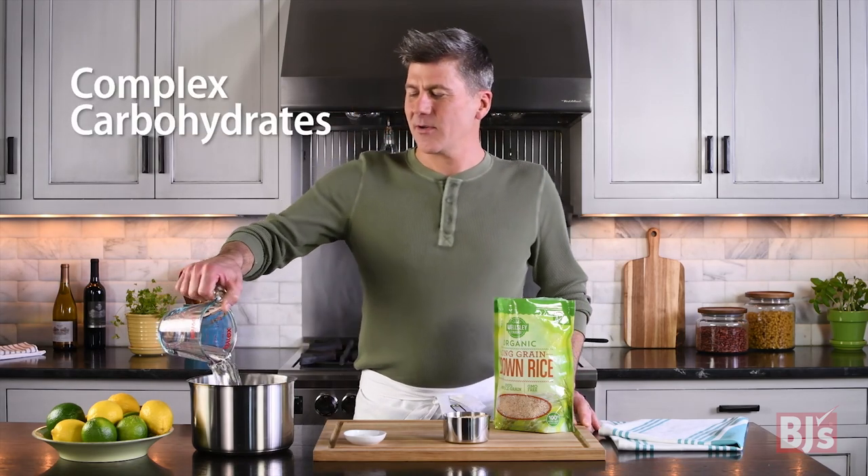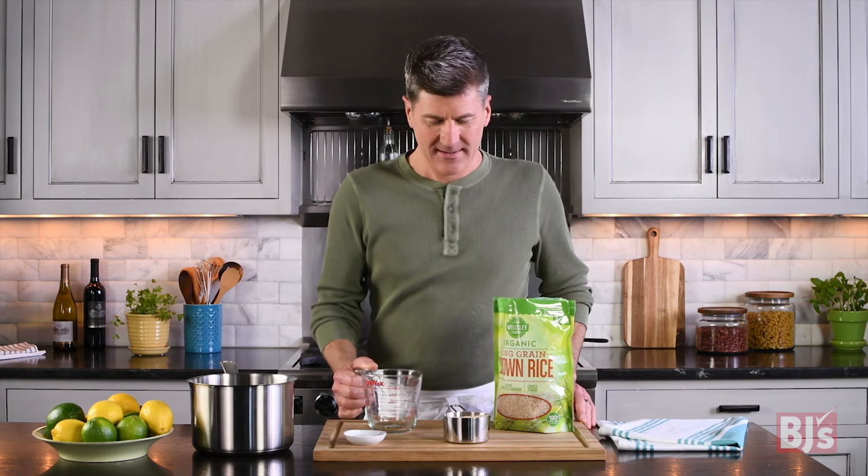For a healthy side dish, look for complex carbohydrates. I love potatoes, whole grains, seeds, and nuts. They're a great source of energy, and they taste good too.